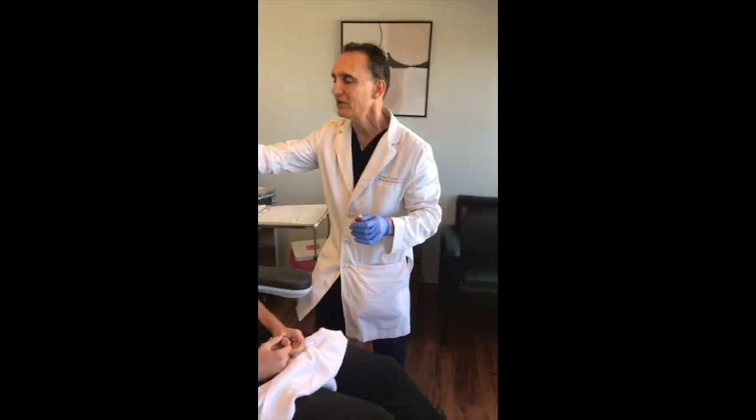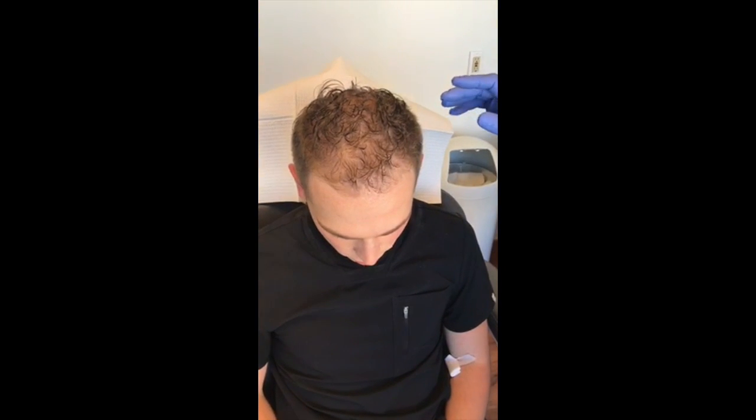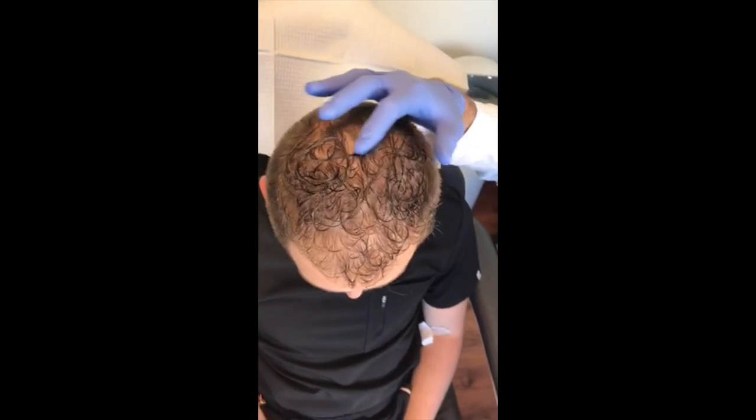This young man — if we can bend your head down a bit — he's got thinning here. Now genetically, your dad also has thinning, so he's got a little thinning on the front part of the hair. Up top, he's got crown loss too.